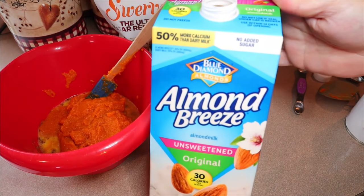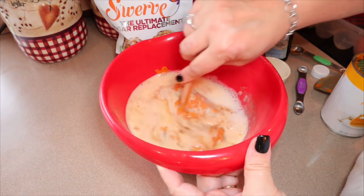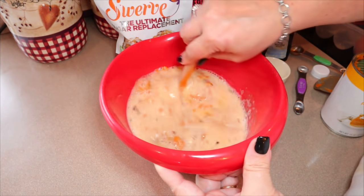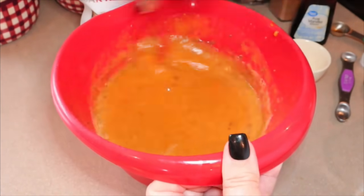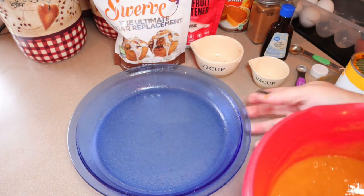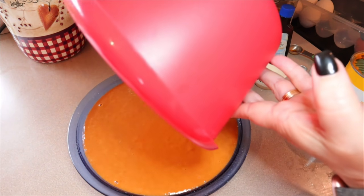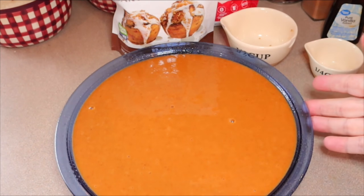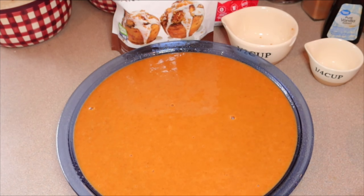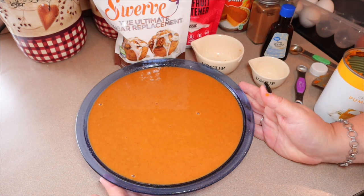Finally, add one and a quarter cups of unsweetened almond milk. Then stir everything together until it's nice and creamy. After it's all stirred together, pour it right into the pie plate — this is crustless so there's no crust going in. Now this goes into the 400 degree oven for 15 minutes only. Then turn the oven down to 350 and let it bake for about 50 to 60 minutes. You want to bake it until a toothpick or knife inserted in the center comes out clean — it just depends on your oven. My oven usually takes about 55 minutes.